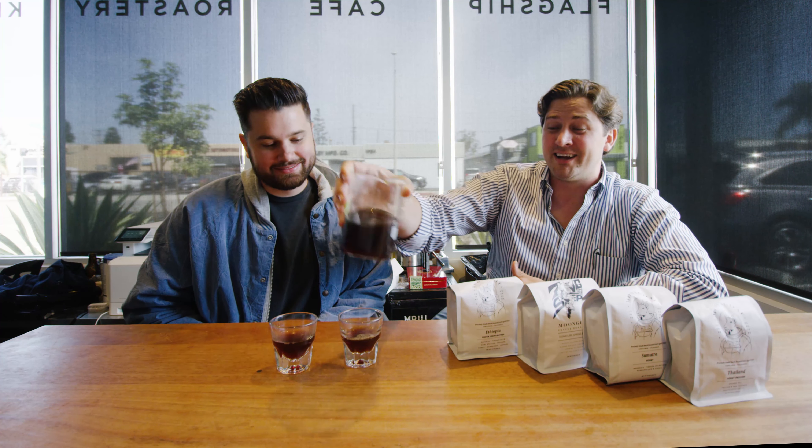I'm joined today by David, a friend of the brand. He did our Kickstarter video and has been a huge fan from the beginning, so I figured let's get somebody who knows something other than coffee in on one of these tastings.